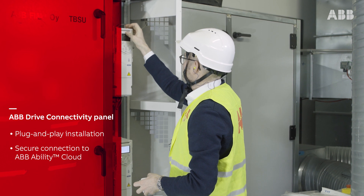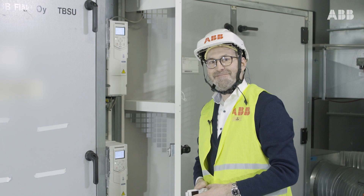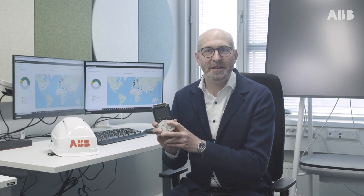It's really easy. You only swap, plug in, and monitor — data is collected. That's it. And the great thing about this plug-and-play solution and the new connectivity panel is that we do not interfere with the building automation system and do not cause any extra outage during commissioning.